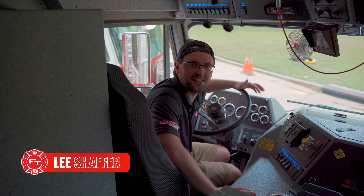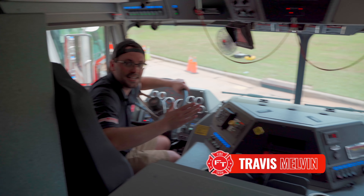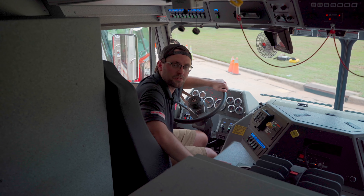Hey guys, Lee Schafer here with HiViz LED Lighting and the FireTech brand of lights. I'm here with Captain Melvin and Engine Company One of the Durham Fire Department here in North Carolina. We're talking about the interesting way that they did their switching for their brow lights.